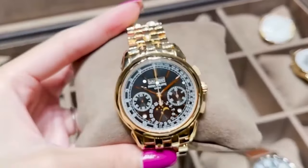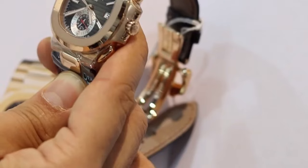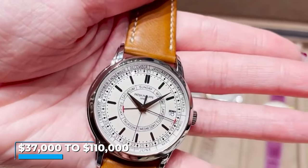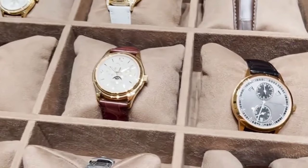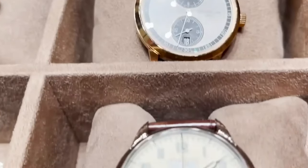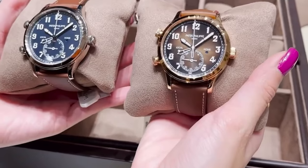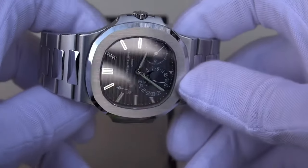In the current inventory of reputable sources like Watchbox, Nautilus models range in price from $37,000 to $110,000, showcasing the wide range of options and desirability among collectors. Ultimately, the price of a Patek Philippe Nautilus reflects not only its exceptional craftsmanship, but also the enduring appeal and prestige associated with this iconic watch.